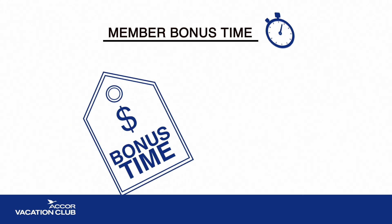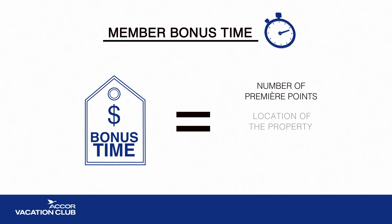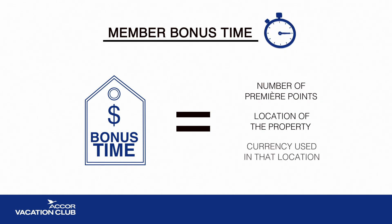The cost of a bonus time reservation is calculated based on the number of Premier Points, the location of the property, and the currency used in that location. There is a minimum nightly rate for each apartment size.